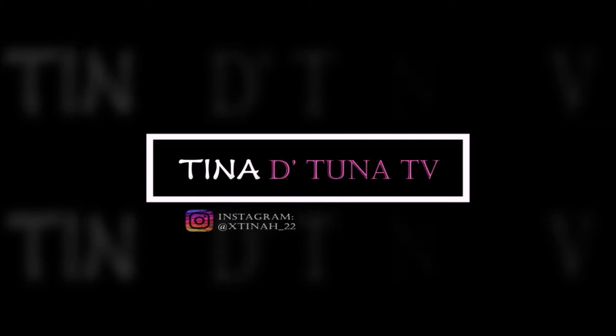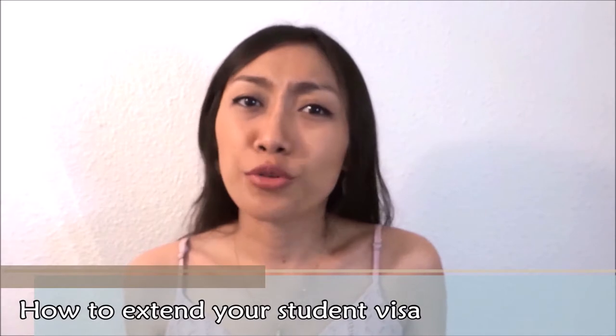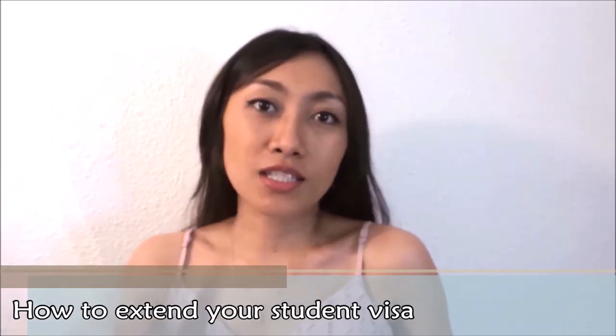Bonjour à tous, c'est Tina Detuna Angko. Today I will be discussing my experience on how to extend your visa here in France. This is for students, because it is quite hard to extend if you're looking for a job unless there's a big company that will process all the documents. It is really complicated — I've been through that.